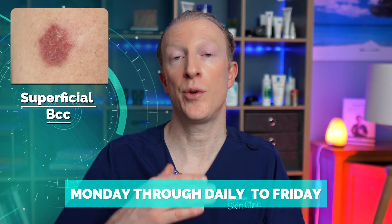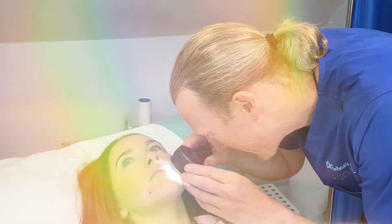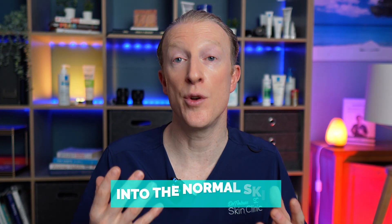For superficial BCCs, imiquimod is applied five times a week — Monday through to Friday — for six weeks. The area should then be reviewed by your healthcare provider about 12 weeks after that six-week course has ended. They'll use a dermatoscope to have a close look and confirm that the superficial BCC has resolved.